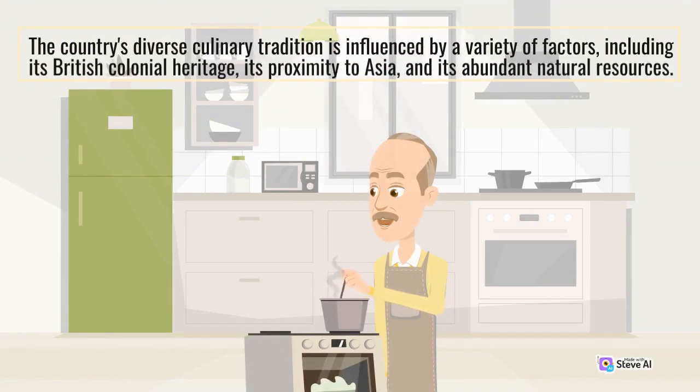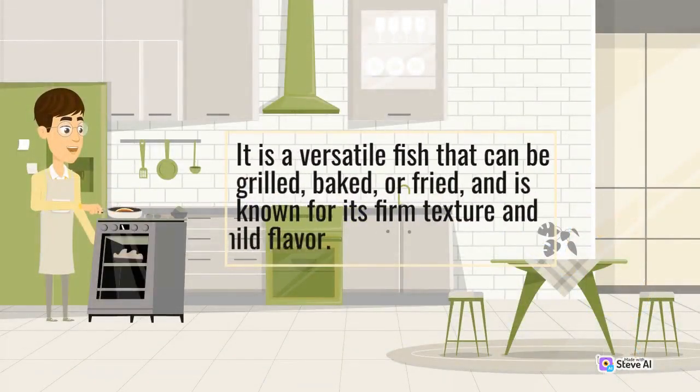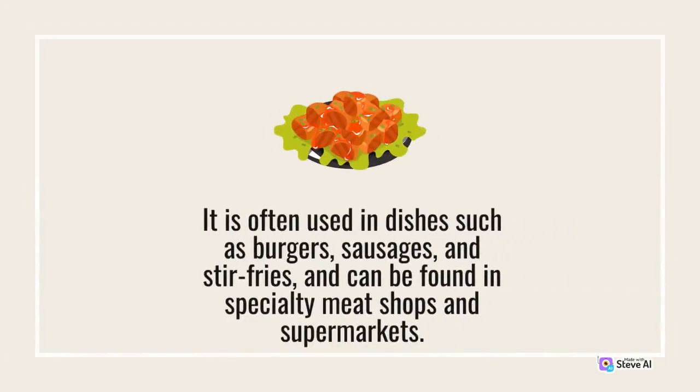Meat pie, Vegemite, Lamingtons, and Pavlova are just a few examples of the many unique and delicious foods found in Australia. The country's diverse culinary tradition is influenced by its British colonial heritage, its proximity to Asia, and its abundant natural resources. There are also many other Australian foods worth exploring — barramundi, a popular fish native to Australia, known for its firm texture and mild flavour, can be grilled, baked, or fried. Another unique Australian food is kangaroo meat — a lean and healthy alternative high in protein and low in fat, often used in burgers, sausages, and stir-fries.